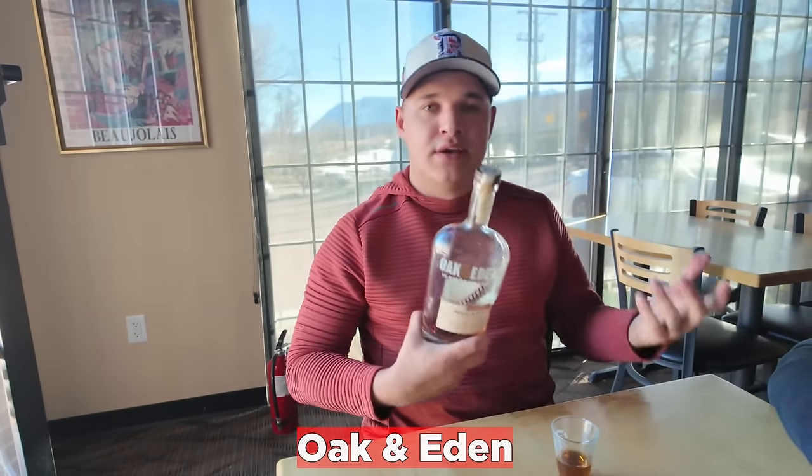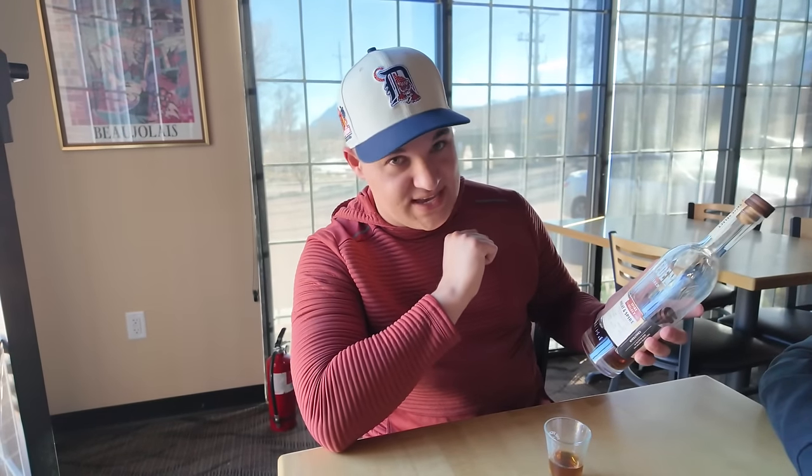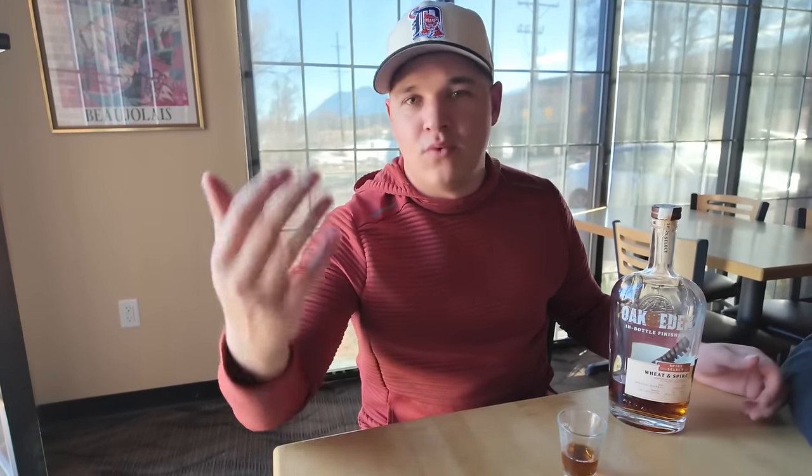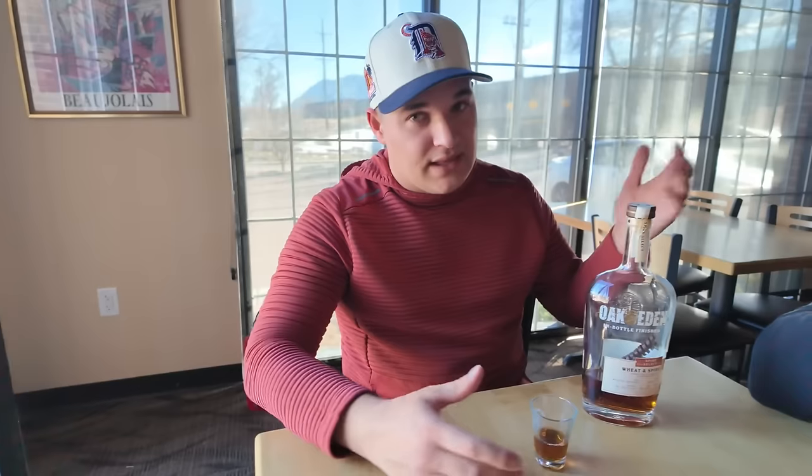Now we've got the Oak and Eden, which I'm notoriously not a big fan of — I think the spires can throw things off sometimes, but it's a cool company. For a store to pick it though, it must be pretty good. We just found out this is a weeded whiskey with an Ambarana Spire. For those of you that like Penelope, RD1, Barrel, and Nulu Ambaranas — they're all solid — you might like this. I smell it now and it smells like cinnamon toast crunch. It smells awesome.